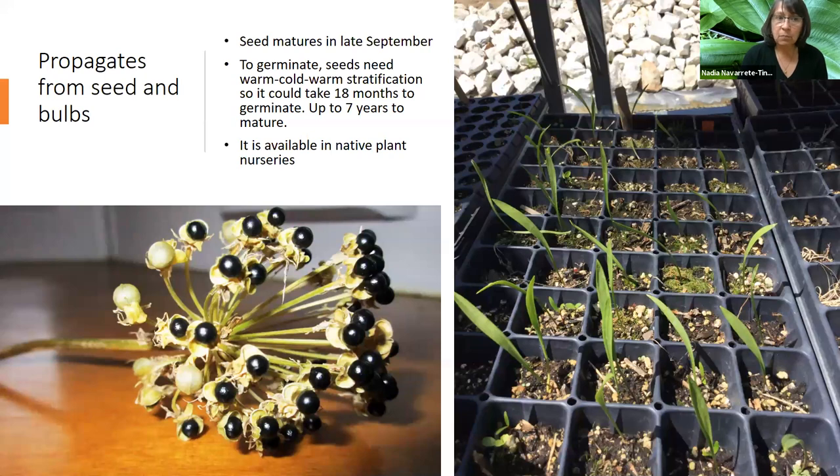Wild leeks are propagated from seeds and also bulbs. The seed matures in late September. It takes about seven years for a plant to mature from seed — so it takes a long time. But if you think about a fruit tree, it also takes time to produce. If you don't want to wait those seven years, why not buy them at your local native plant nursery? Here are some seedlings we grew. They require 18 months to germinate because they have a special requirement of warm, cold, and warm stratification.